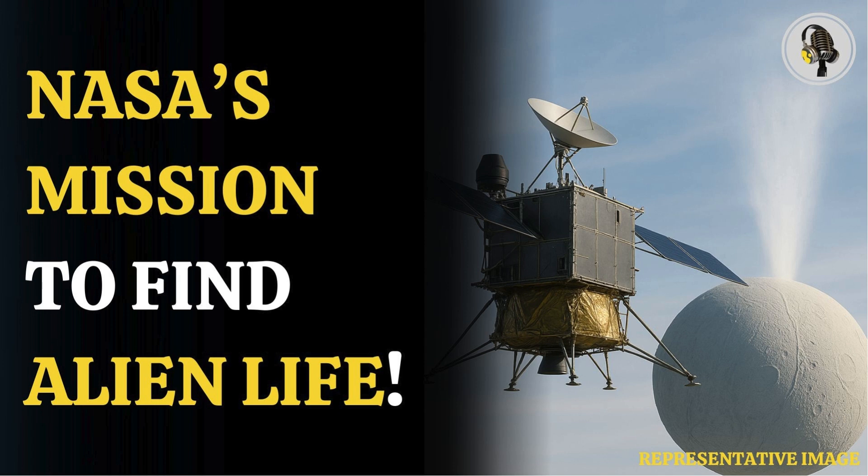Originally a dual-component orbiter and lander, the Orbilander will now begin with multiple plume flybys, before lowering its orbit to 31 miles for a year-long scouting phase. A lander will then touch down for a two-year mission to study the icy crust and refrozen plume material in depth.